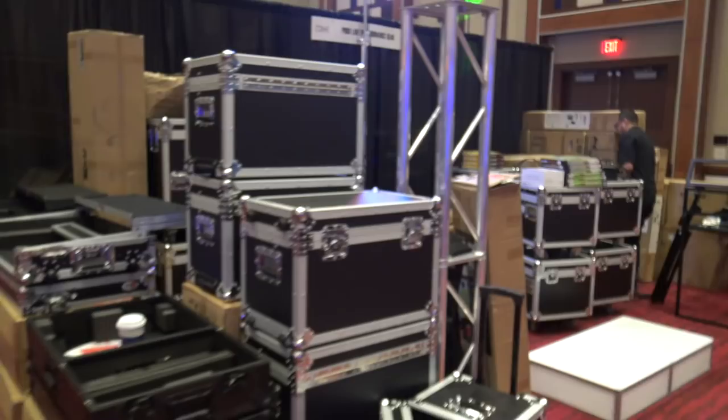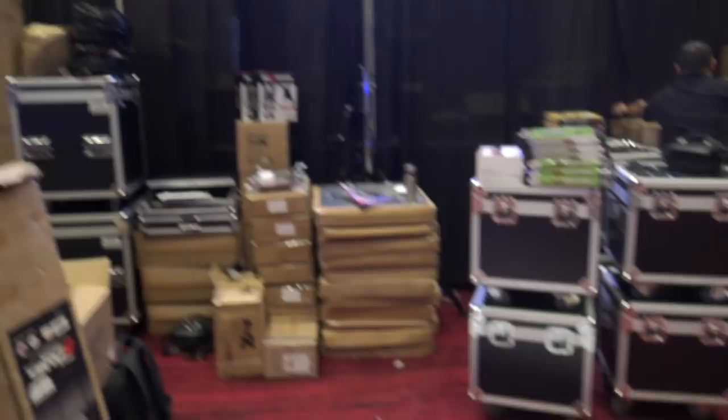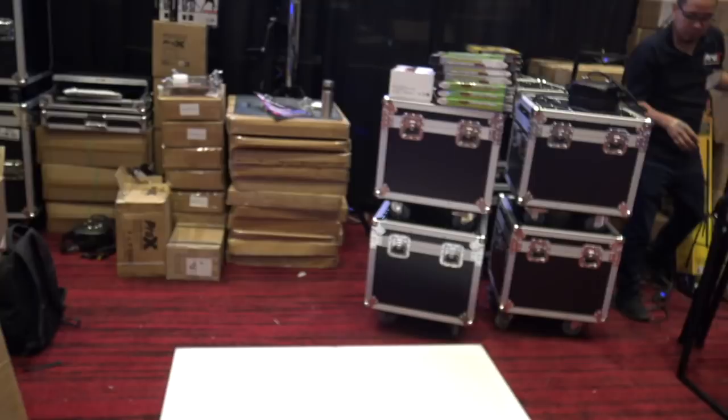The crew from Pro-X is next here. They've got some cases and different things. They were setting up the facade — that'll be up and running in a little bit. Awesome. And you see a couple of Z tables around in the room — we'll see those a little bit later. Those are Pro-X Z tables. They're getting things set up and ready to roll.